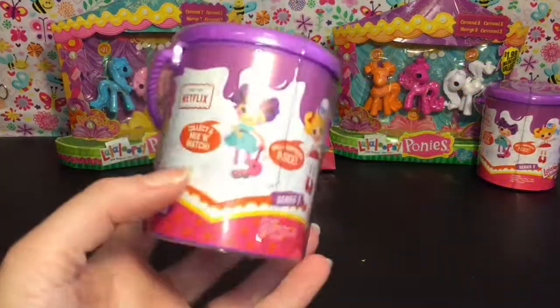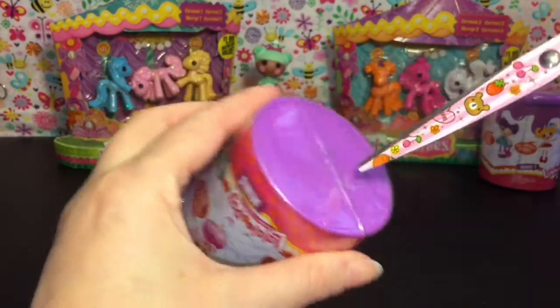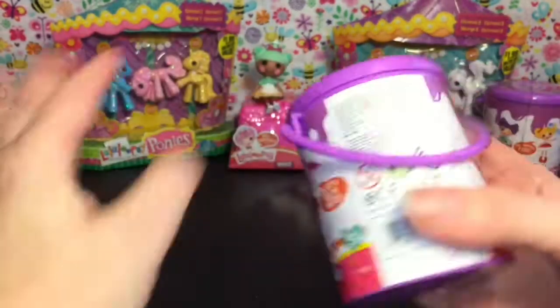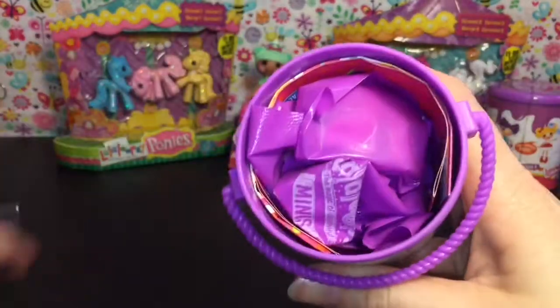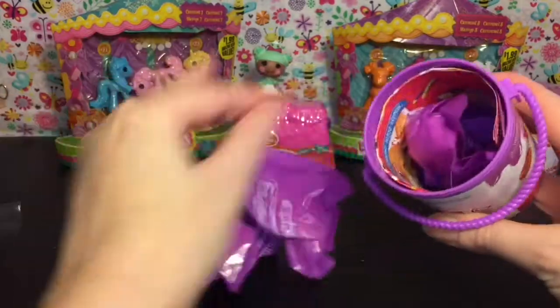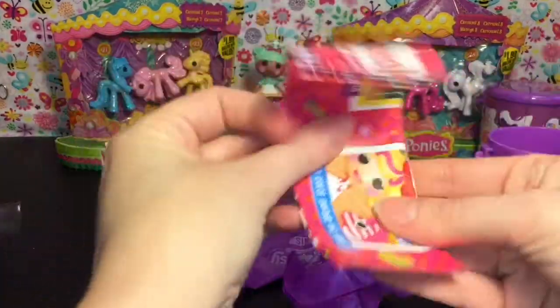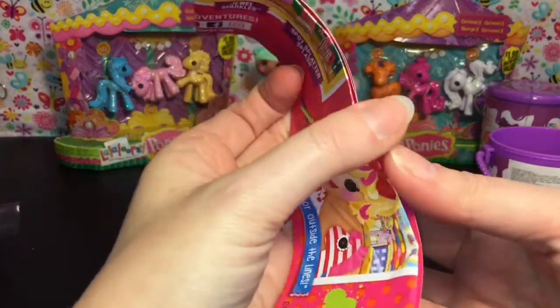First up, let's start with one of the cute little series 2 paint cans. They're taped on two sides, and inside you have your variety of blind bags. I keep forgetting that they come with a bunch of blind bags — five, to be precise. So let's take a quick look at the checklist.